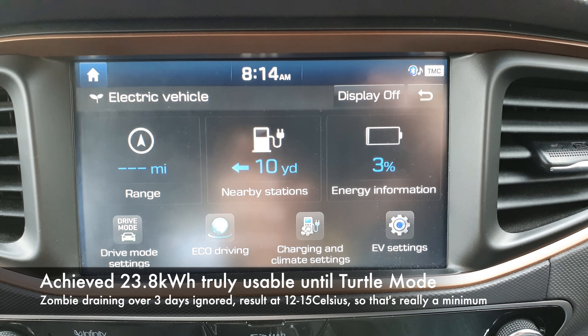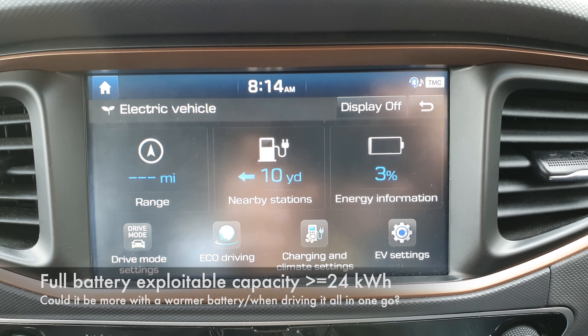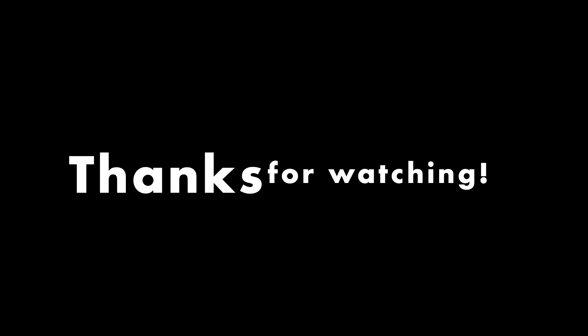I think we've demonstrated what we wanted: there's probably 23.5 kilowatt hours of usable capacity. And if you really push it, 24 or 24.5 maybe. If you're desperate, maybe you can run on fumes, but I wouldn't want to do that. It's now time to thank you for watching today — please like and subscribe, it helps the channel. I'll see you next time. Bye.